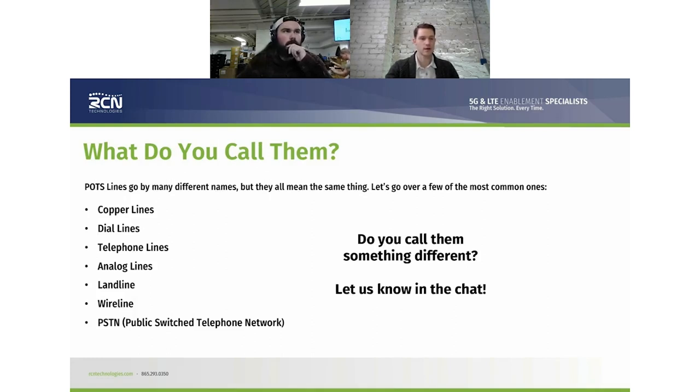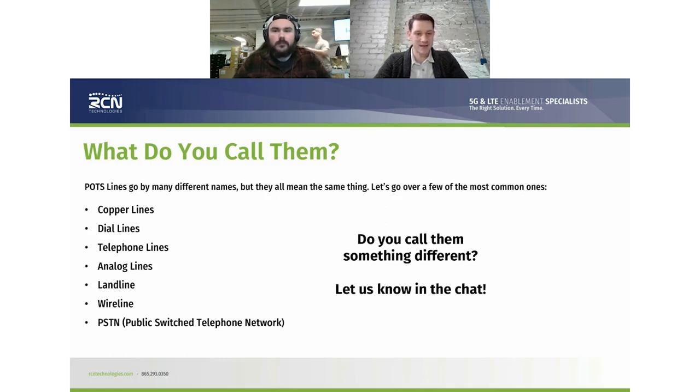A couple other names for POTS lines: copper lines, dial lines, telephone lines, analog lines, landlines, wire lines, or even the PSTN — public switched telephone network. If you've ever seen a picture of switchboard operators, or maybe your grandmother worked in a switchboard operating room like mine did, you know exactly what that brings to mind.